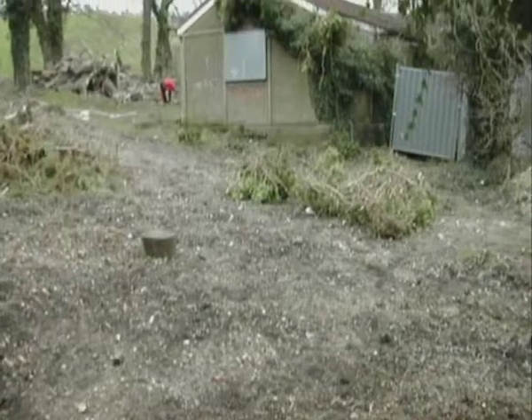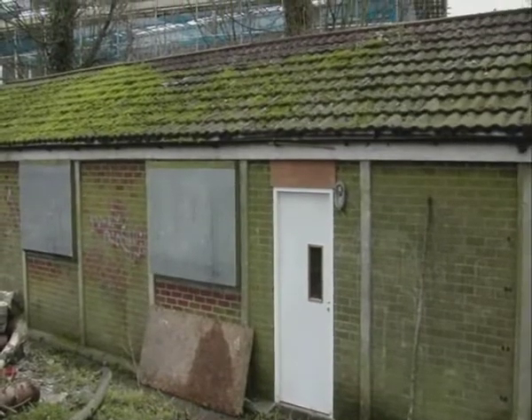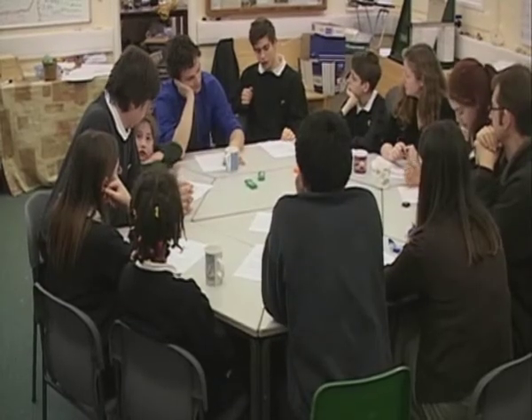I had the idea in my head, and then one day the assistant head said to me, that building out there could be a marvellous environmental centre. At first I was really fed up because somebody had got my idea, but then I realised it worked to my advantage because I didn't have to persuade anybody — it was already there. There were a few others interested, but only when we all got together did we have enough energy and momentum to get something off the ground.